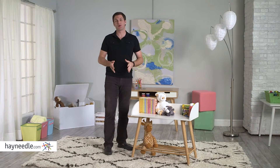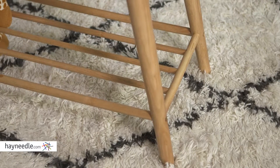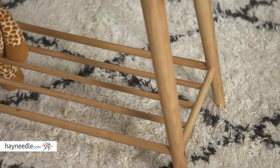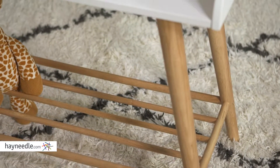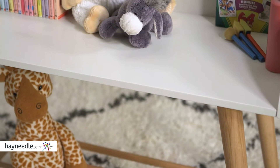Hi, I'm Mark with Hayneedle. The Nelson Bookcase makes organizing your child's world a whole lot easier. This bookcase is made from solid wood, giving you a highly durable piece that is also surprisingly light. It's finished in a two-tone walnut and white, so it can be enjoyed by any child.